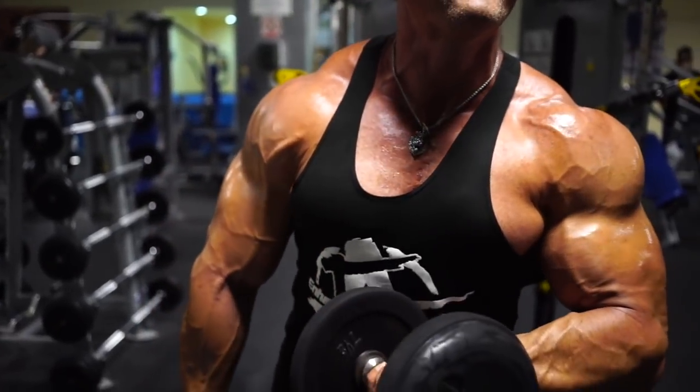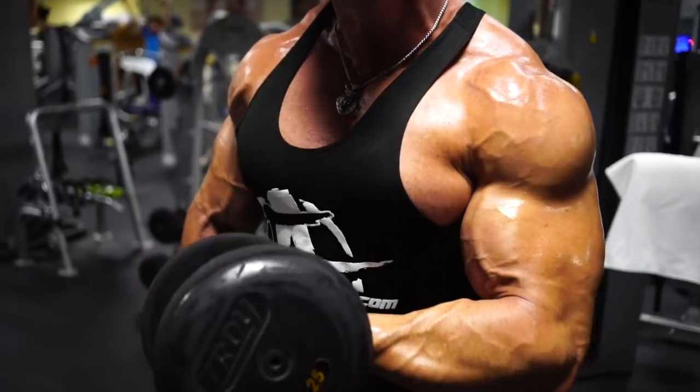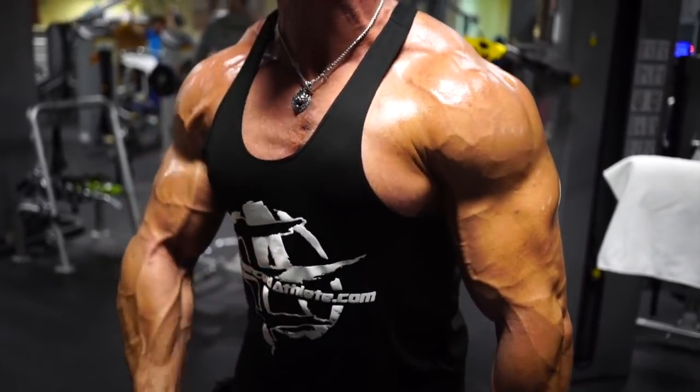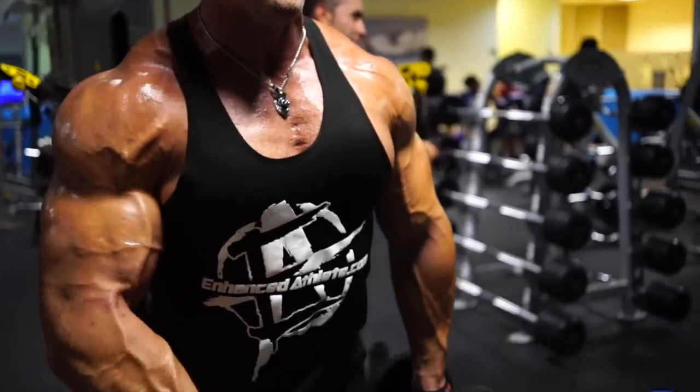But if it's summertime and hot outside — you know how hot it gets in a car — I wouldn't leave it in there. I've even seen a friend leave a Pfizer pen in a car where it gets like 100 degrees, and that's going to degrade it.